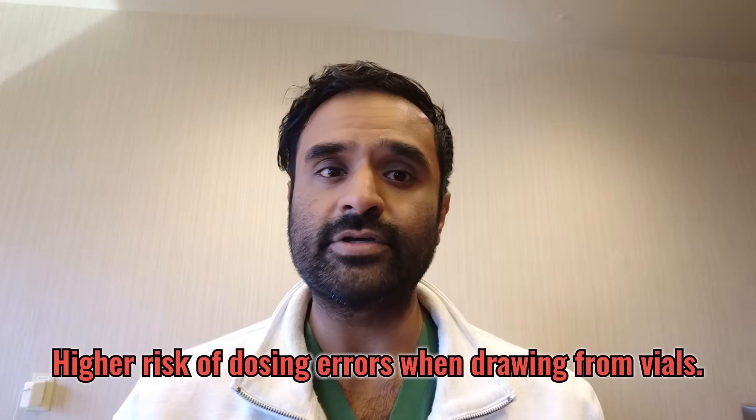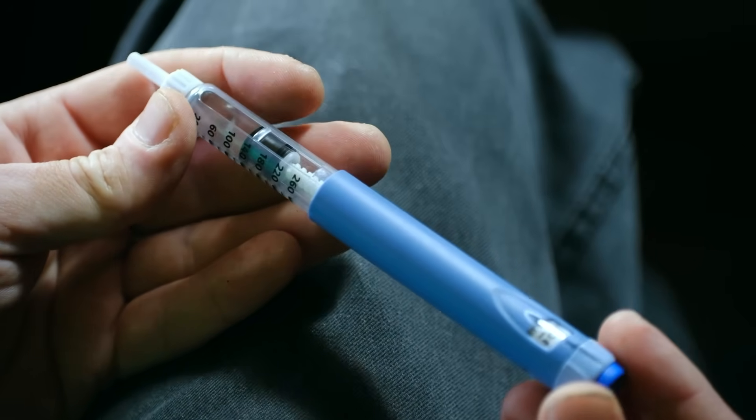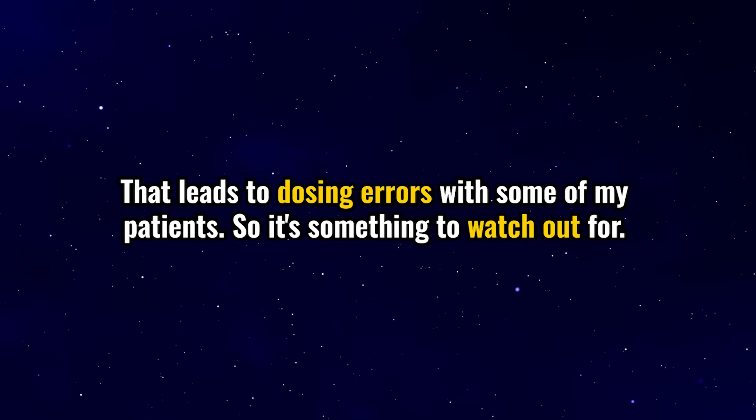There's also a higher risk of dosing errors when drawing from vials. The benefit of Novo Nordisk's pre-filled syringe is that you don't have to calculate your dose — it's pre-set. When pulling from a vial, you have to trust that the dosage the pharmacy states is truly in the vial, and how much you draw can vary, leading to dosing errors with some of my patients.